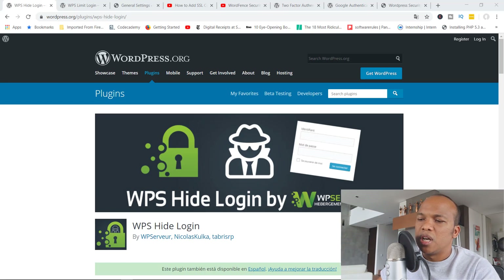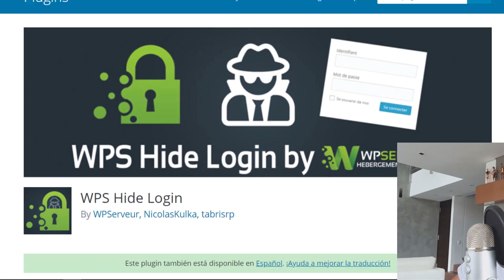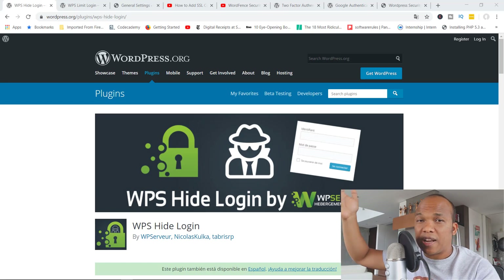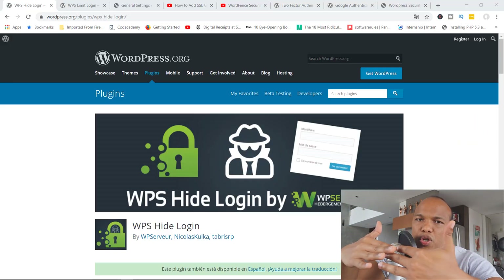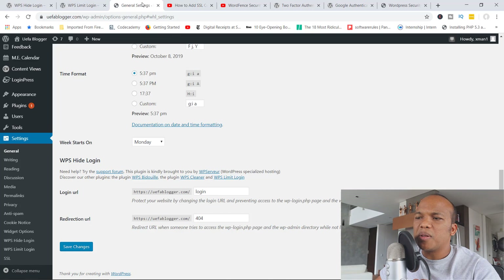The very first tip is going to make use of a plugin known as the WPS Hide Login plugin, by WP Server, Nicolas Kulka, and Tab List. Basically, what this plugin does is that it hides the default login URL for your WordPress website. We all know that to log into a standard WordPress website you simply add /wp-admin to the end of the URL, and that takes you straight to the login page. But this plugin removes or disables that default login URL.